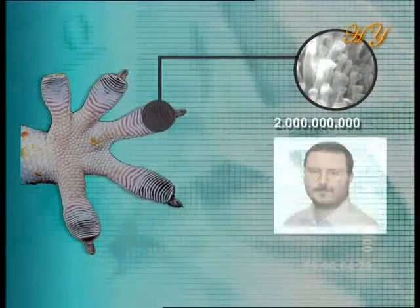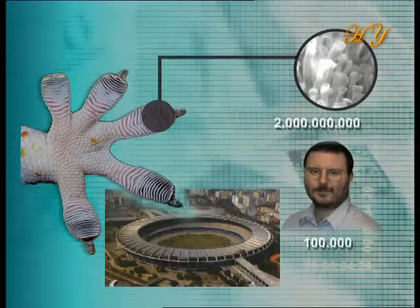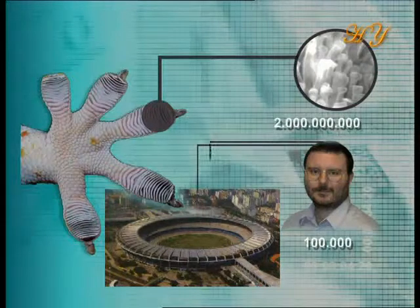The number of hairs on a human being's head is approximately 100,000. If the number of hairs on our heads were equivalent to that of the micro hairs on the gecko's feet, those hairs would only fit on an area the size of a football field.